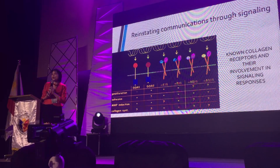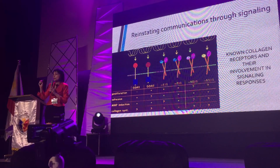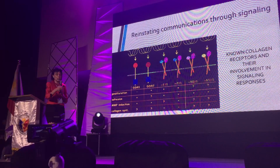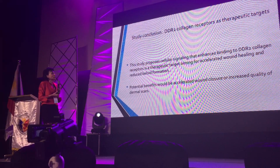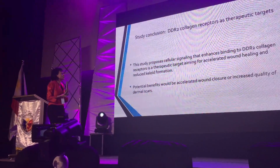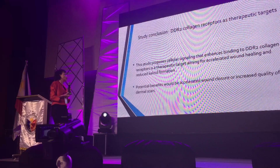It's not the aspects of collagen that you want to increase indiscriminately. If you want to be more specific in your signaling, it's not just collagen — you're increasing certain parts, certain aspects of collagen. So this type of cellular signaling enhances binding to DTR2 collagen receptors, which is a therapeutic target aiming for accelerated wound healing.